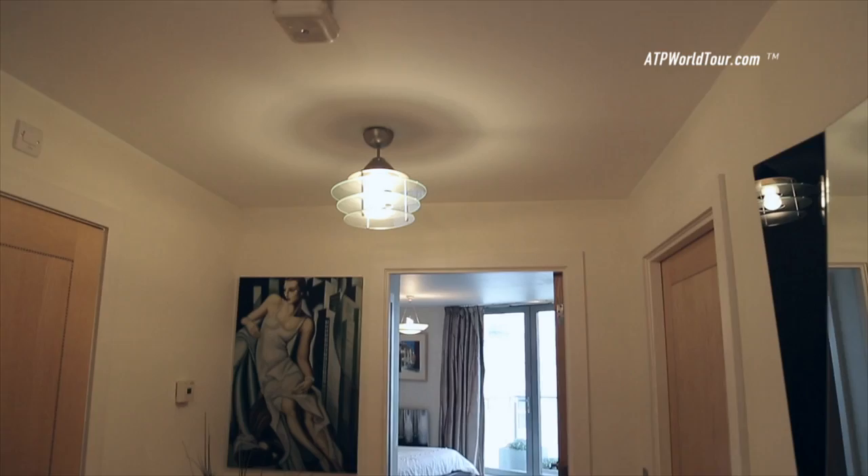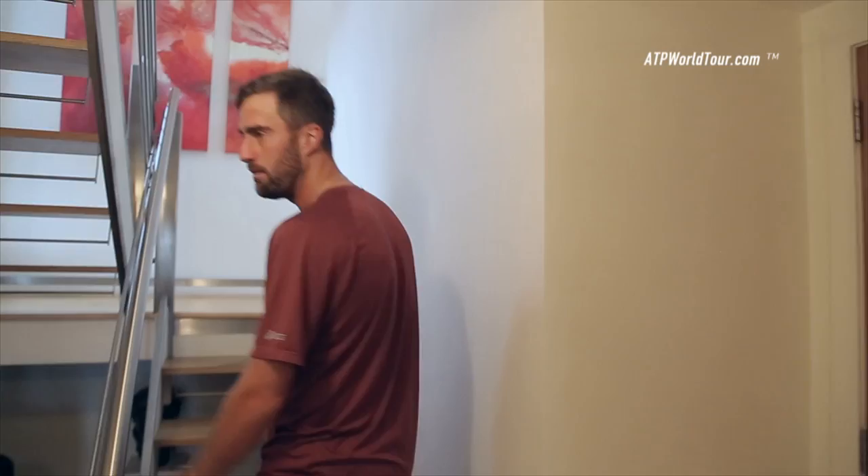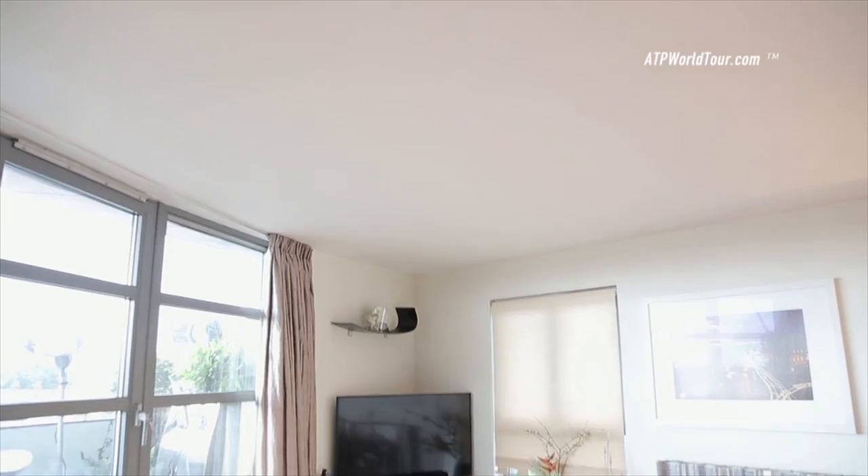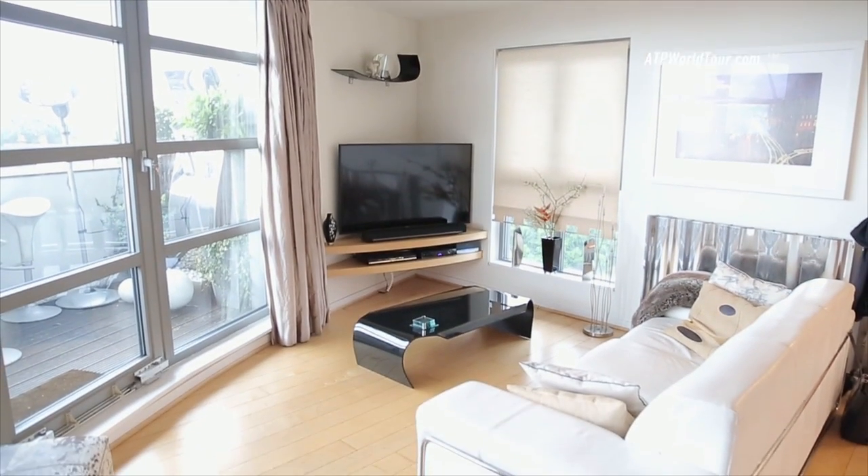And if we go back this way, upstairs we go. Here we are at the living room, dining room, piano studio area. We just hang out, cook, enjoy, and get away from the tennis.